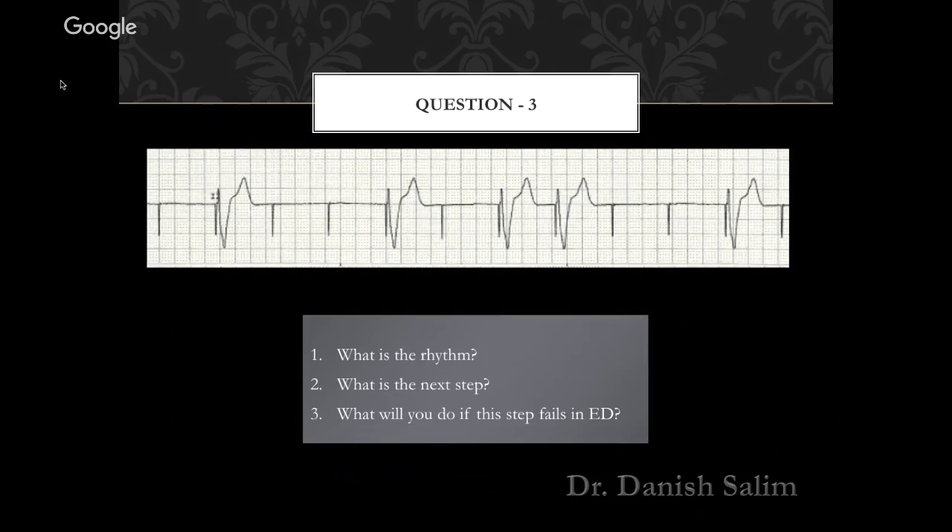What will you do if this step fails in the emergency department? Before thinking about transvenous pacing or calling the cardiologist, think about what else you can do in the emergency department. You can reconnect the leads and see whether the pacemaker is working properly. Then call the consultant or cardiologist. So: rhythm is ventricular pace rhythm without capture beats; next step is increase the voltage until you get capture beats; if that fails — reconnect the leads, check whether the pacemaker is working properly, then call the consultant or cardiologist. That is how you answer this question for three marks.